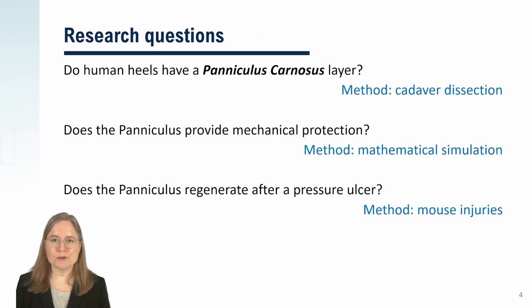This project has three steps. First, to find out whether humans have a paniculus layer at the heel — to answer it, we dissected cadavers. Second, to find out whether a paniculus layer would provide any significant cushioning — to answer it, we performed biomechanical simulations. And finally, to assess whether the paniculus layer can grow back after a pressure injury, we studied pressure injuries in mice.